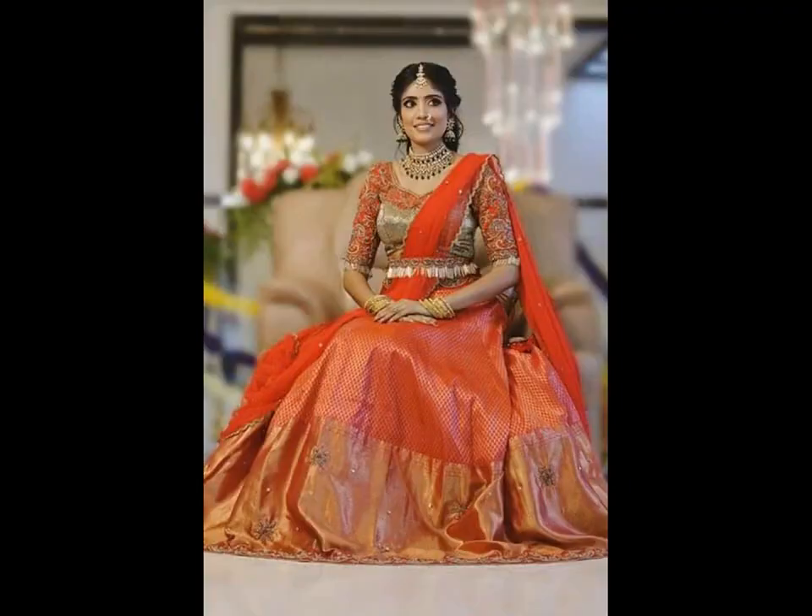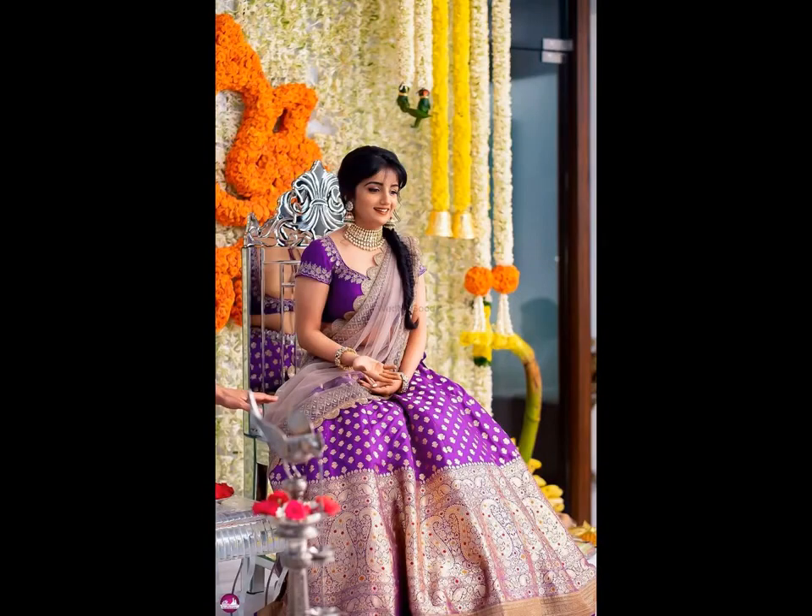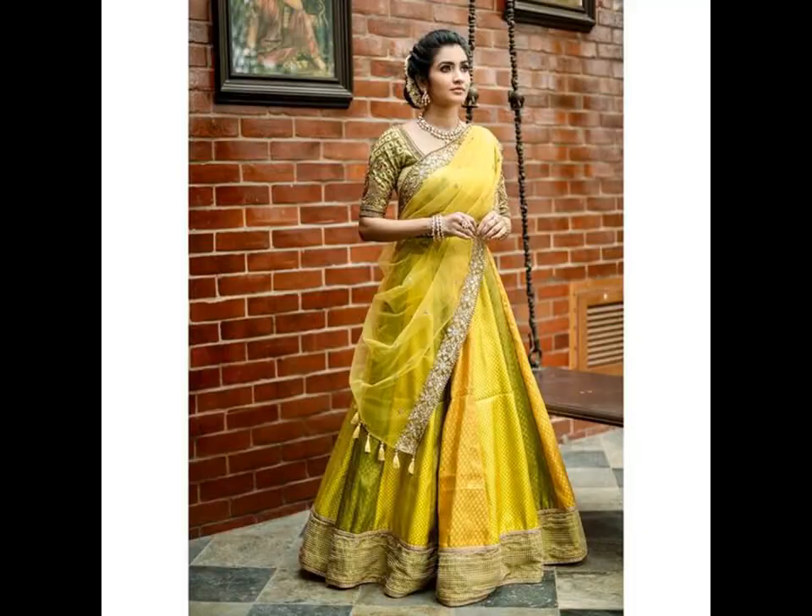Depending on individuals' choice or fashion, they can choose a contrast colour skirt, blouse and dupatta, or can carry a monochrome look with all three in the same colour and pattern.